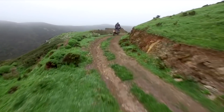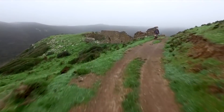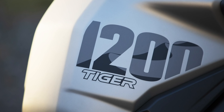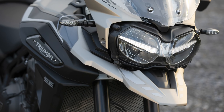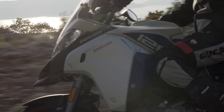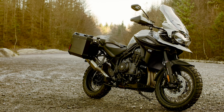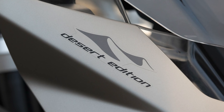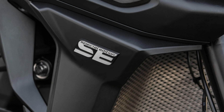The Desert Special Edition firstly brings a new paint scheme with a khaki coloured finish that Triumph calls Sandstorm, which looks pretty nice on this style of bike. It kind of reminds me of the Ducati 1260 Multistrada Enduro, although the Tiger's a bit more rugged looking and therefore fitting for this colour scheme. On top of this it gets Desert Edition graphics and SE badges on the radiator guard in place of the XCX badges.